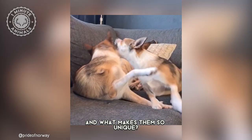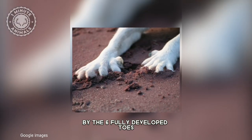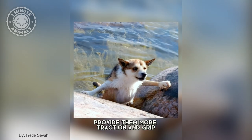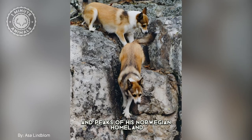And what makes them so unique? The Lundhund is distinguished by the six fully developed toes on each foot, and these extra toes provide them more traction and grip when they are moving through slippery rocks and peaks of his Norwegian homeland.